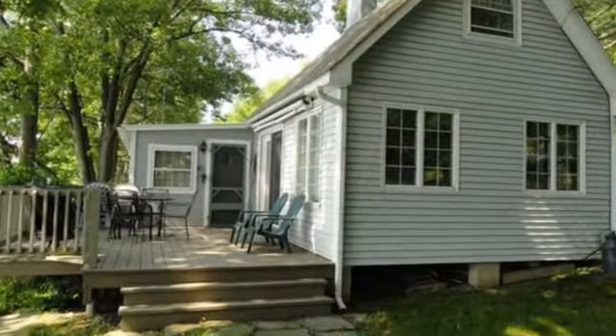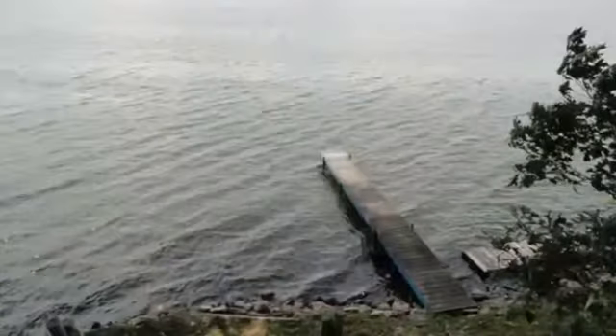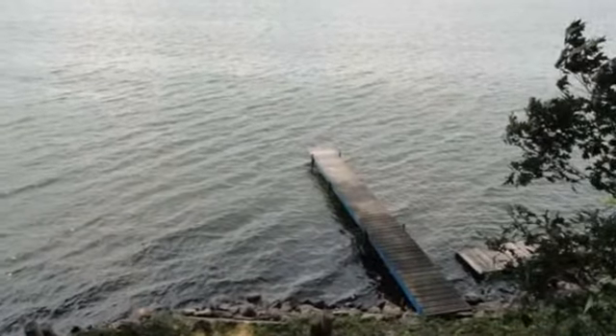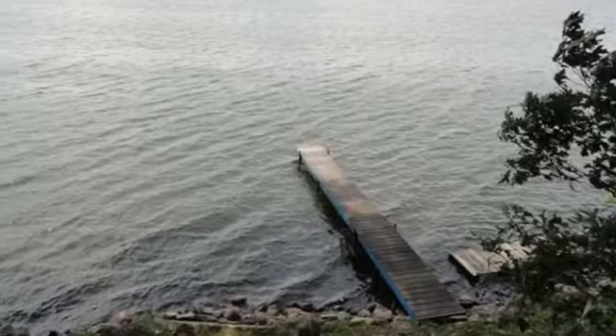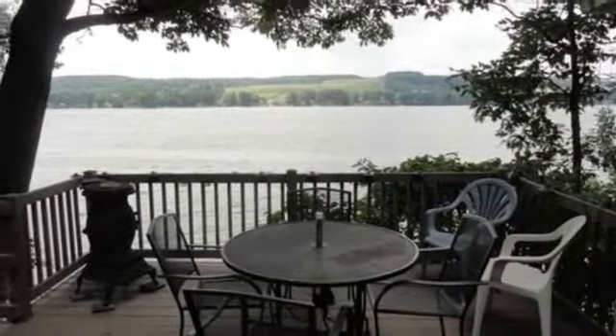This charming property covers more than 1,000 square feet of living space, with three bedrooms and one bathroom. The current price of this home is under $200,000.